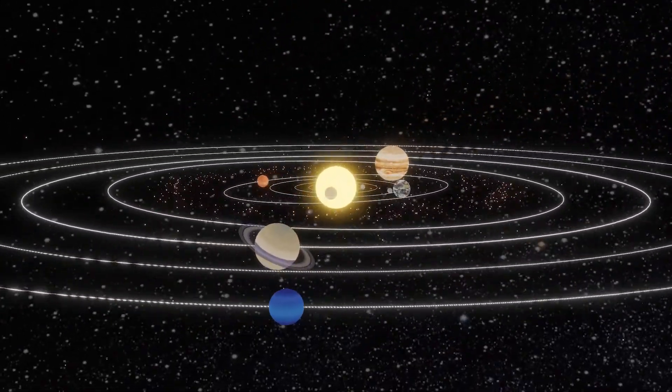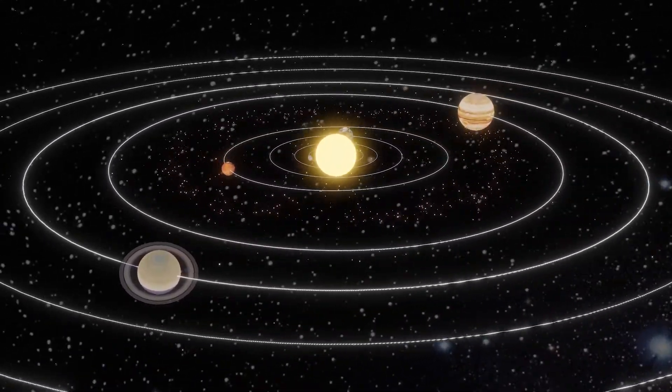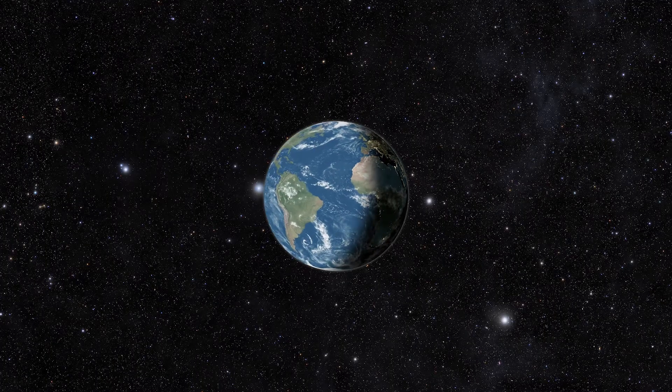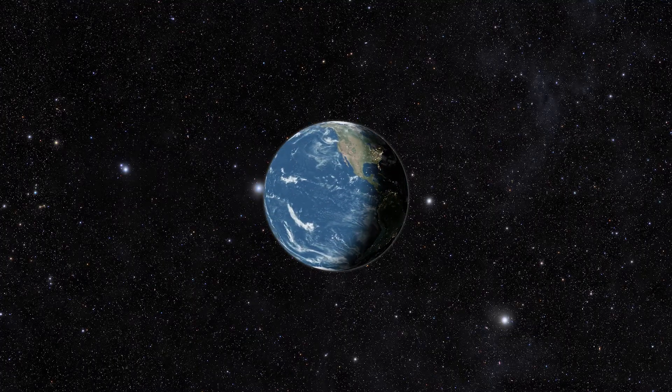Another amazing thing about our planet is the way it moves in space and how this affects us on Earth. The Earth doesn't just sit still in space — it's always moving. One of the ways it moves is by spinning around, much like a top. This spinning is called rotation.